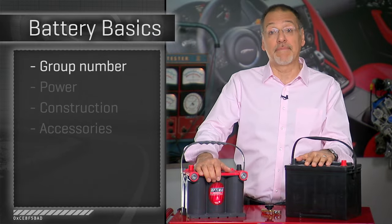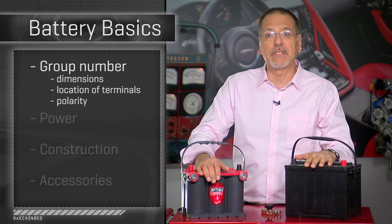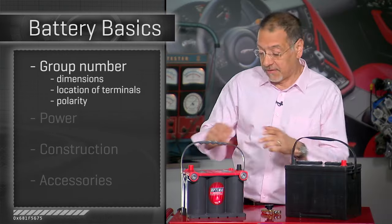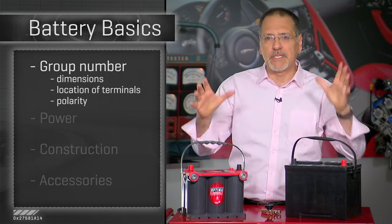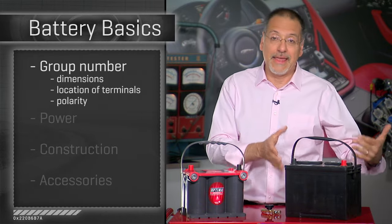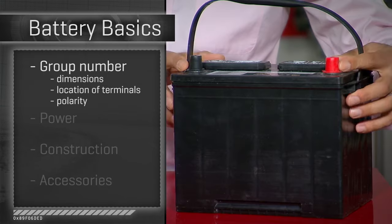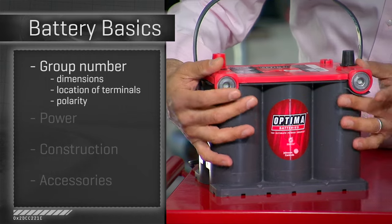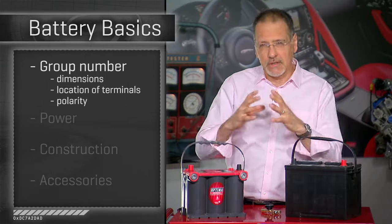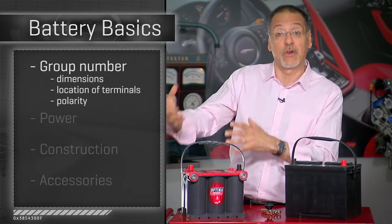The first thing you're going to encounter when buying a battery is something called the group number — it's the first thing they ask you at the parts counter. A group number tells you a lot of things. This is a group 24 battery; this is a group 75, which is physically smaller — a little counterintuitive. The group number tells you a combination of width, length, and height of the physical battery case. It also tells you where the terminals are located: this is a top terminal battery, this is a side terminal battery where you attach the cables on the side.